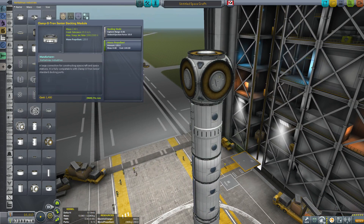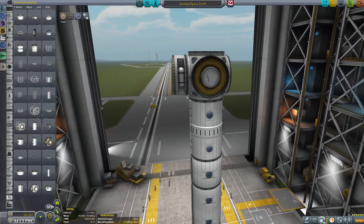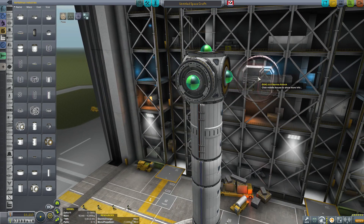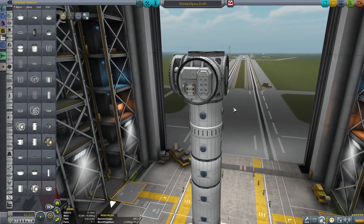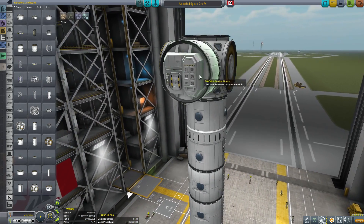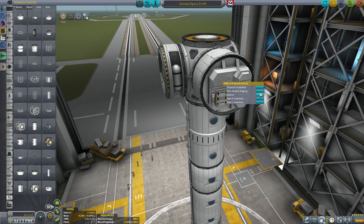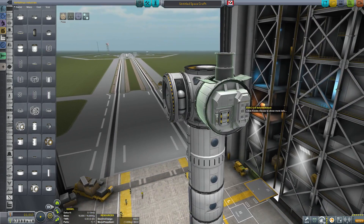As with the 1.25 meter version, there is a Clampotron Senior docking module with integrated mono-propellant as well. There is also an EvacU8 service airlock — a very slick part. Not only does it have an airlock and what appears to be some storage containers, but this part also has an animation for a docking port. If you extend it, you can see the docking port come out the top. Very slick — I love that part.